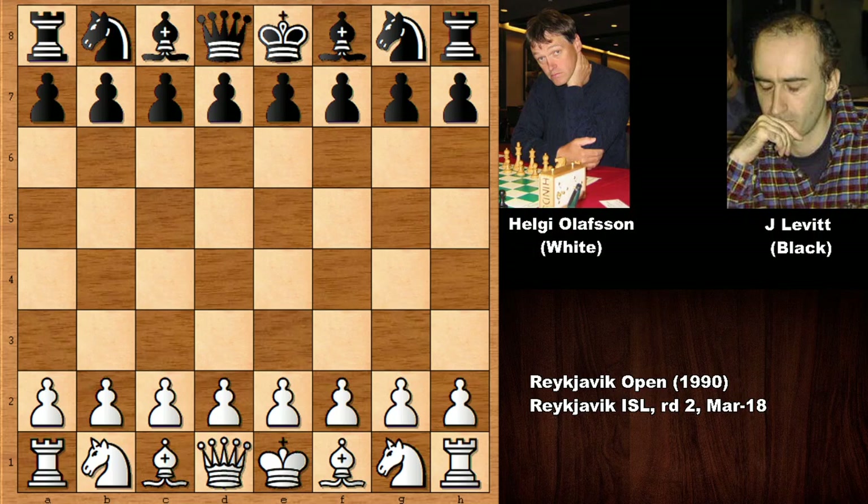This is a must-see, very beautiful, notable attacking chess game. I think you will enjoy it. Don't just watch — try to guess some of the key moves, because we have so many different, beautiful, amazing tactics in this chess game.